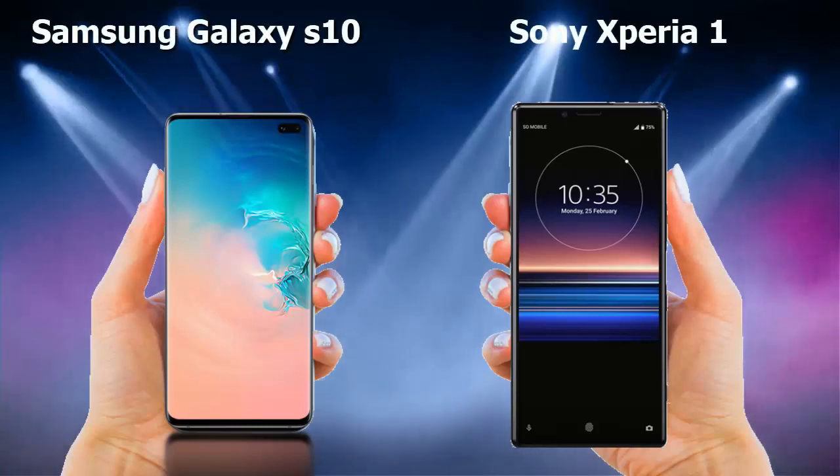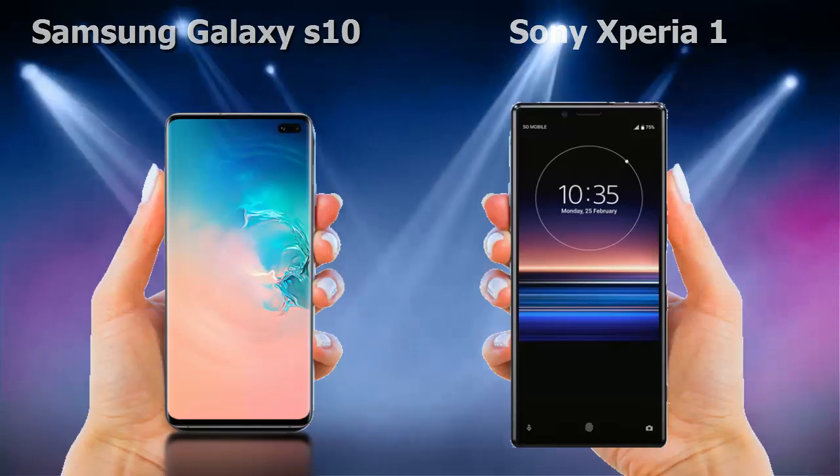Hey everyone. Today we are going to compare the latest Samsung Galaxy S10 vs Sony Xperia 1.